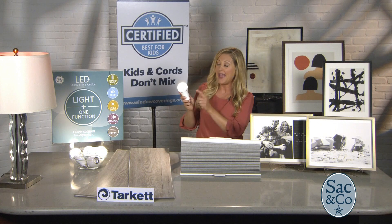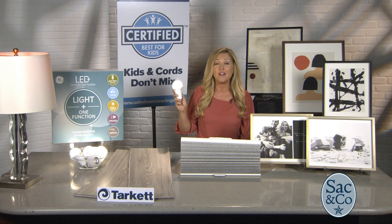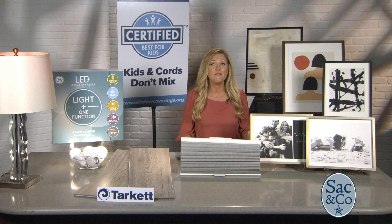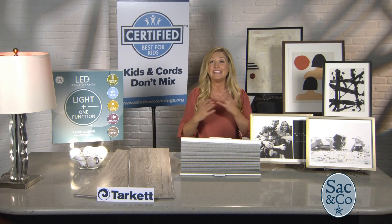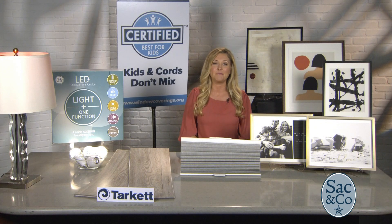For instance, this light bulb has a switch. When you flip the switch on, it acts as a flashlight, or if the power goes out and you leave it in your lamp, it'll keep your lamp illuminated, which is amazing. No Wi-Fi, no apps, no additional hardware needed. It really does go beyond light — convenience, security, and entertainment. You can go to geledplus.com for more information.